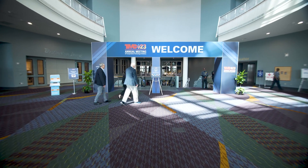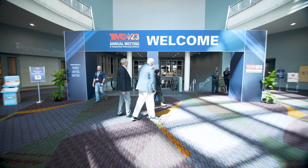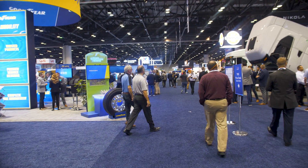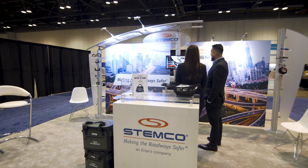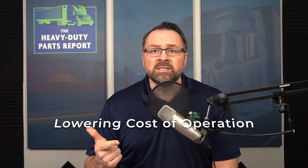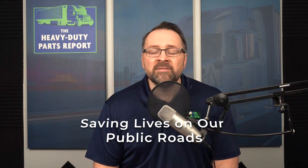I recently attended the Technology and Maintenance Council's annual meeting in Orlando, Florida. One of the things I love about attending these shows is the opportunity to talk to suppliers who are making innovative and new products. I had the chance to stop by the Stemco booth where I got to see a new product focused on preventing wheel-offs, lowering total cost of operation, and saving lives on our public roads.